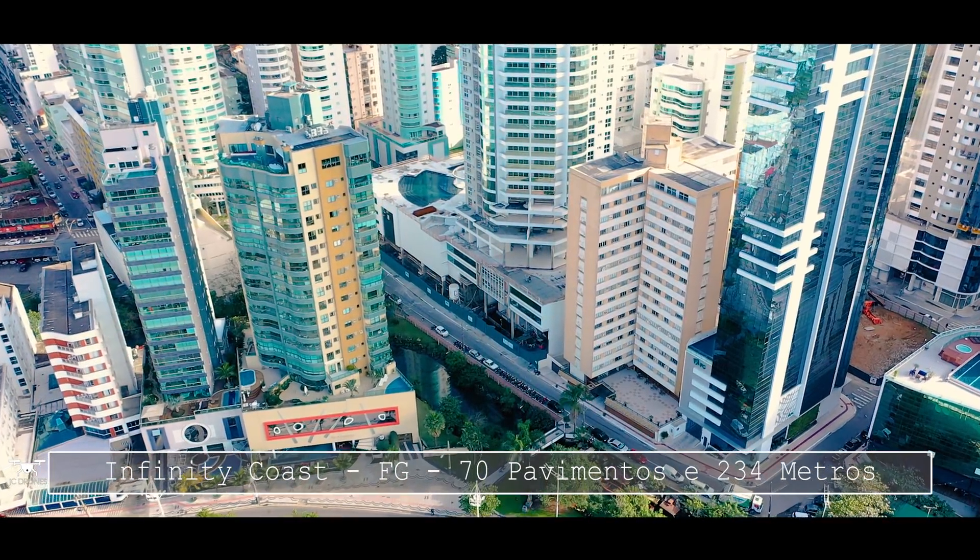Se você quiser mais informações desse empreendimento, desse gigante, entre em contato diretamente com a Construtora FG, fala que viu o vídeo aqui no canal e quer mais informações, quer comprar um apartamento no Infinity Coast ou qualquer outro empreendimento da FG. Ou também me manda um e-mail que eu passo o contato de um corretor ou da própria FG para atender vocês.